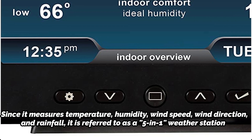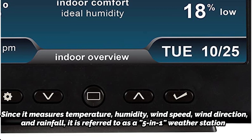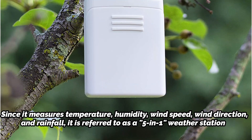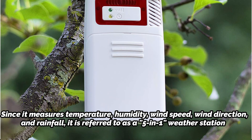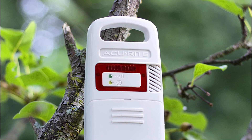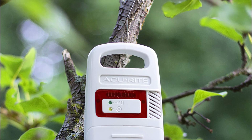Since it measures temperature, humidity, wind speed, wind direction, and rainfall, it is referred to as a 5-in-1 weather station. Additionally, it will keep track of this data for a year and display highs and lows. According to our research, this weather station is fairly accurate provided that it is installed properly.